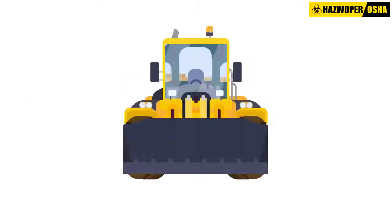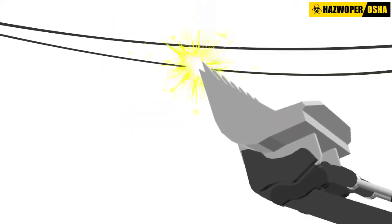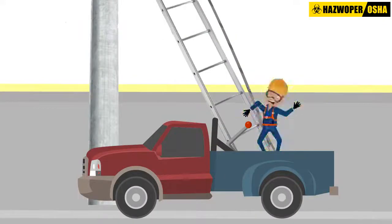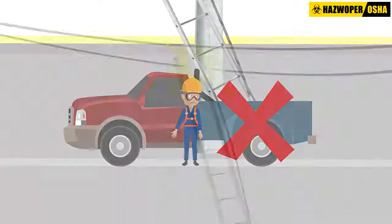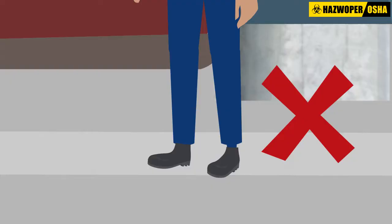Dump trucks, front end loaders, and cranes can lift and make contact with overhead lines. Touching equipment that is in contact with live wires may lead to electrical shocks and electrocution. In case an equipment or part of a vehicle contacts the overhead power lines, the key to safety is to avoid becoming part of the current path between the power line, metal parts of the equipment, and the ground.